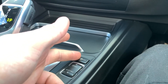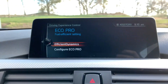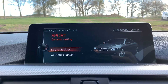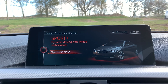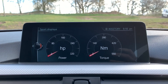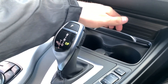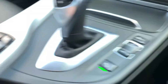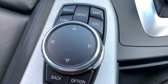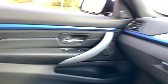Down here we have traction control on and off, and drive mode select with Eco Pro, Comfort, Sport, and Sport Plus. In Sport and Sport Plus you have sport displays so you can see the horsepower and torque you're currently using. We also have two nice-size cup holders, 12-volt connectivity, and parking sensors on and off. The passenger's full leather seat is also available with sport adjustment if needed.